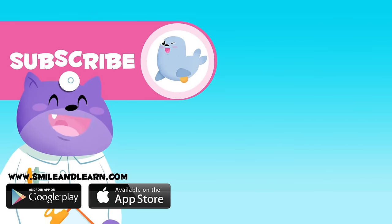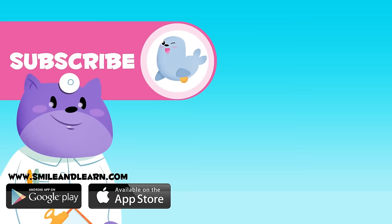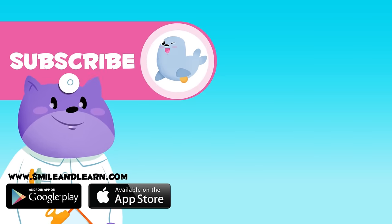If you want to learn more, click on more videos and subscribe to the Smile and Learn channel. And you'll stay up to date with new adventures.